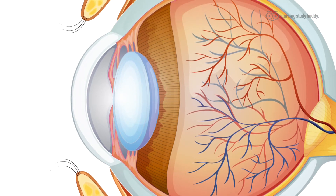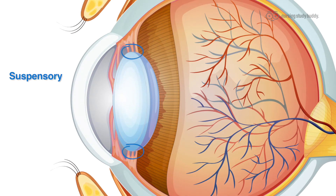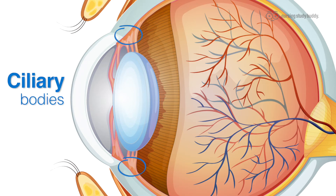Around the lens are connective fibers called suspensory ligament zonules, also called the zonule of Zinn, that hold the lens in place. Attached to that are the ciliary bodies, which produce the aqueous humor that we referenced earlier and help hold the lens in place as well.